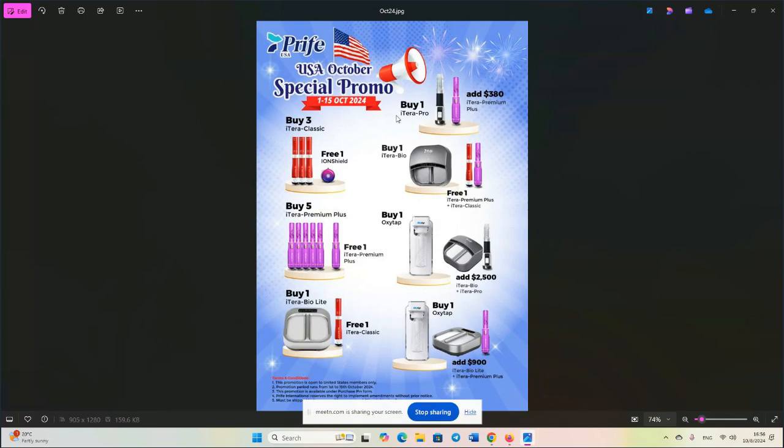In the U.S., until the 15th, they've got this: buy three Iteracare Classics, get one Ion Shield 3. Buy one Iteracare Pro and add $380, and you'll get a brand new Premium Plus. Buy five of the Iteracare Premium Pluses, get one free. Buy one of the Iteracare Bio full model foot spas and you'll get one free Iteracare Premium Plus and one Iteracare Classic. That's $760 and $400 — that's $1,160 of free product right there on that offer.